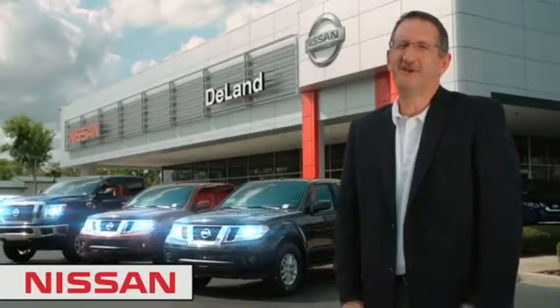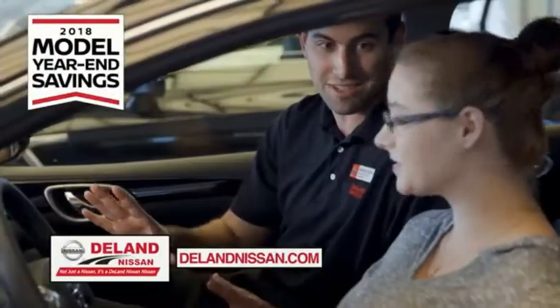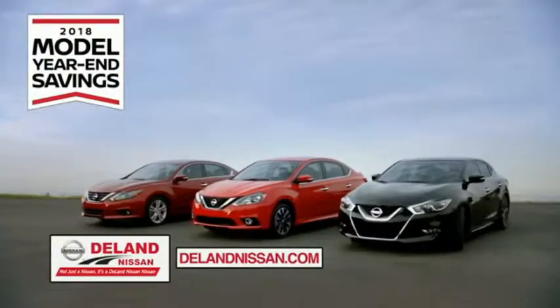I'm Curt, and before you buy, give us a try. Get ready to play big and save big with Deland Nissan during the 2018 Model Year Savings Event.